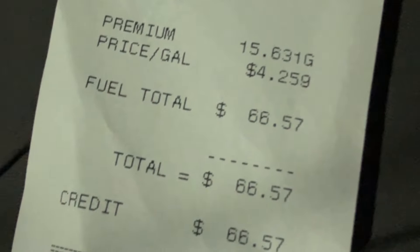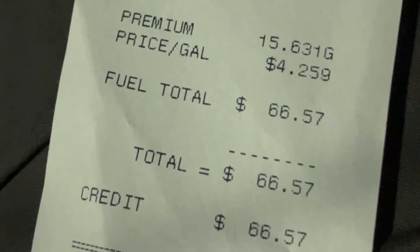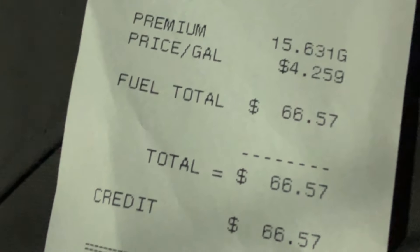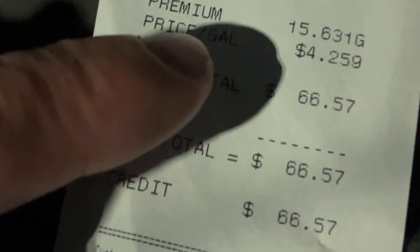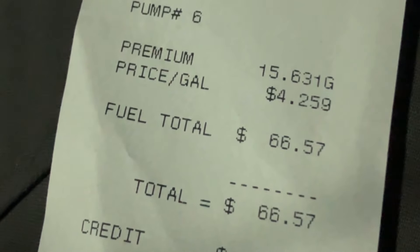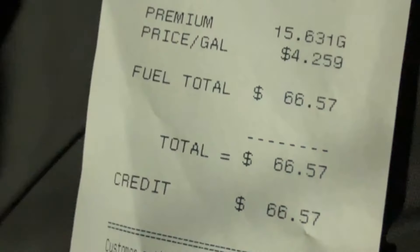Alright guys, we filled up 15.631 gallons. We rolled into the gas station and the fuel gauge on the display was telling us 23 miles to empty. If you were getting around 25 to 30 miles, maybe in an EcoBoost, that's maybe a gallon of gas left. It's a 16.5 gallon tank in the EcoBoost, so just a little under a gallon remaining in terms of my fill-up, which seems pretty accurate.